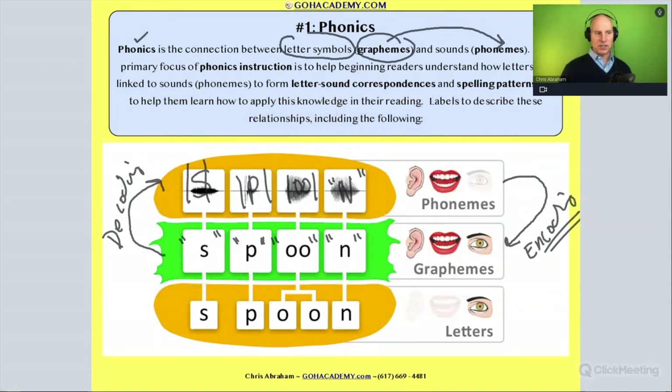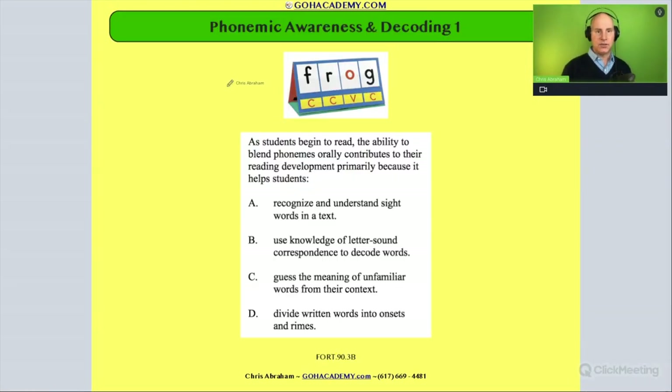Now let's look at our first case study, and this is going to be a decoding case study. It's going to talk about how in the decoding process it's really important that the student has a strong phonological and phonemic awareness background.